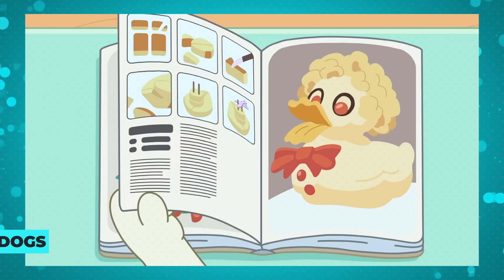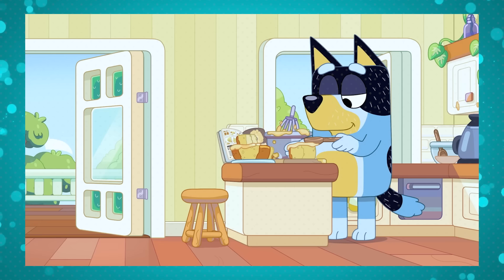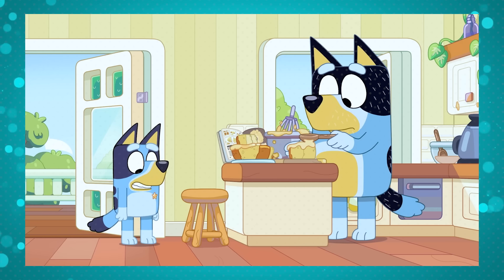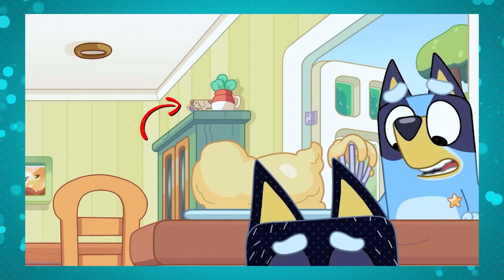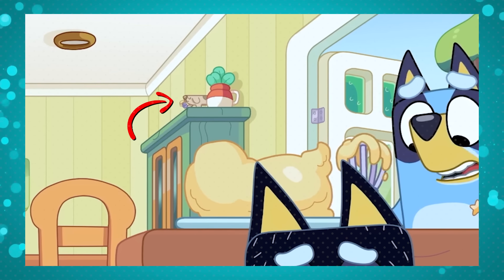Another fun reference to the episode's theme happens in Duck Cake, because the whole story is about Bandit baking a birthday cake for Bingo. Then we spot a long dog with a spatula full of frosting on top of the shelf. It's like the long dog stole a bit of frosting to get a taste.